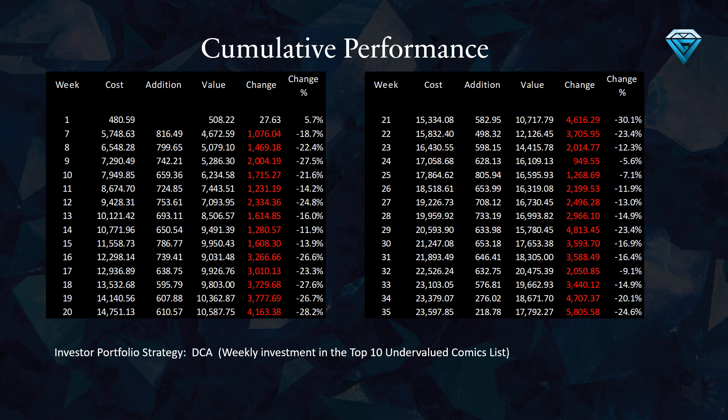This table illustrates the cumulative performance of the investor portfolio over the past 35 weeks. Examining week number 35, we can observe that 23,597 gems have been invested thus far, with a current value of 17,792, resulting in a total loss of 5,805 gems, or a negative 24.6% return over the period of 35 weeks.